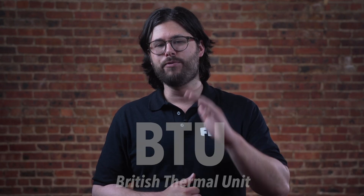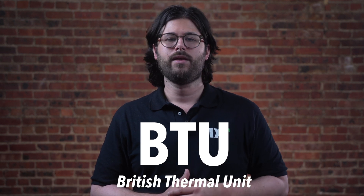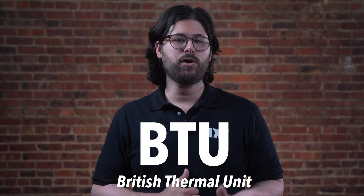An air conditioner's cooling capacity is measured by British Thermal Units, or BTUs. Mini-split systems, portable air conditioners, and window units are all sold by the number of BTUs. The more square footage you need to cool, the more BTUs you'll need.